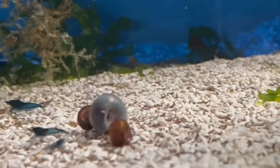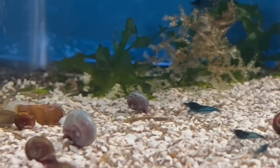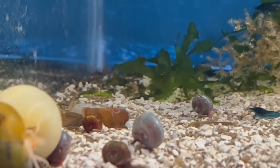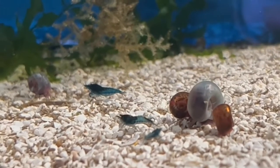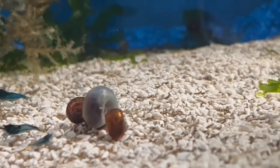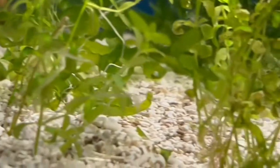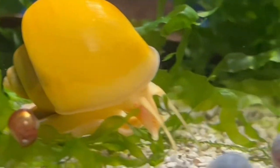Just going to glaze around the tank here and check out the other snails. We have some ramshorn snails. Not to get off topic from the centerpiece snails, but a ramshorn can make a centerpiece snail in a tank as long as the inhabitants are quite small — maybe shrimp, or perhaps some very tiny fish.